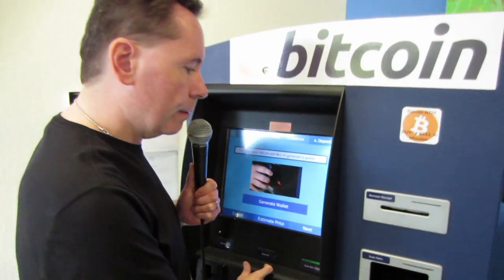It takes your driver's license and creates, biometrically, with a picture right here — the picture, the driver's license, and the palm scan. And we want to make sure that we're adhering to federal laws, anti-money laundering laws, and know your customer laws.